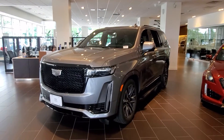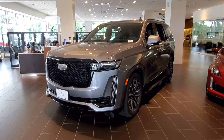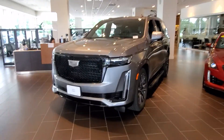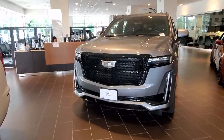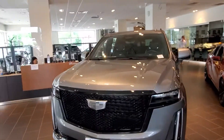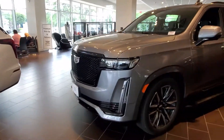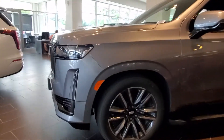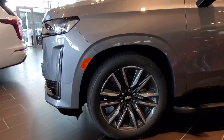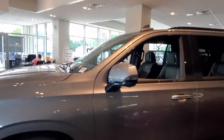Hi, this is Dave from Gold Coast Cadillac. This is a short video on the 21 Escalade Sport. Sport wheels, all the Gavano accents.